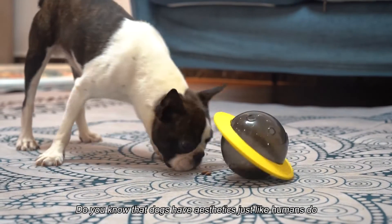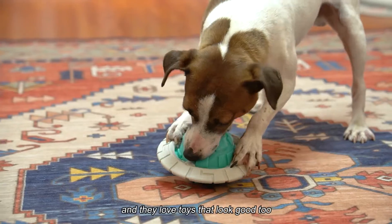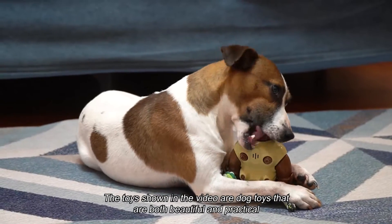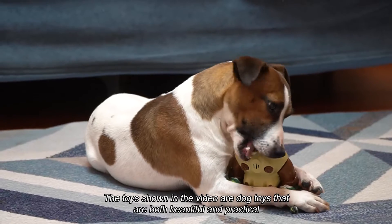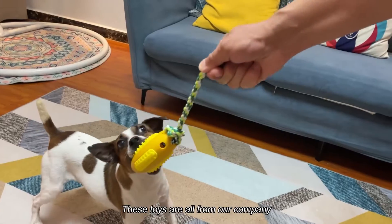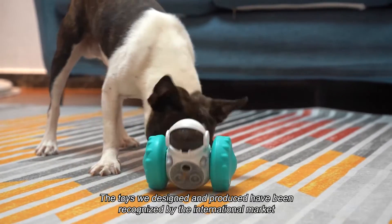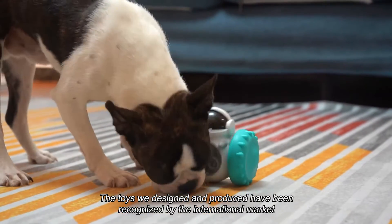Do you know that dogs have aesthetics just like humans do? They love toys that look good too. The toys shown in the video are dog toys that are both beautiful and practical. These toys are all from our company, and the toys we designed and produced have been recognized by the international market.